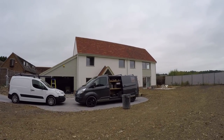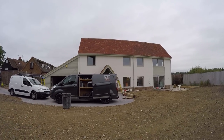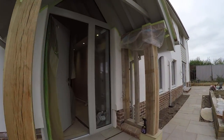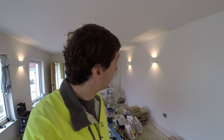Landscaping is looking pretty good. The driveway — nothing will happen until right at the very end, just to put down the final shingle surface, or whatever the name of the stones are. Shall we head inside?